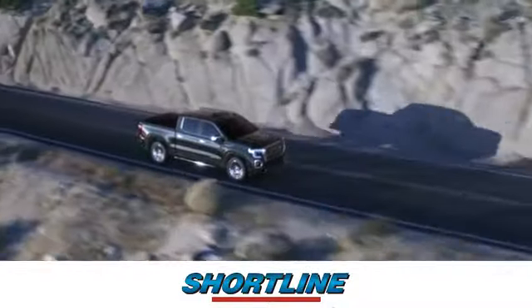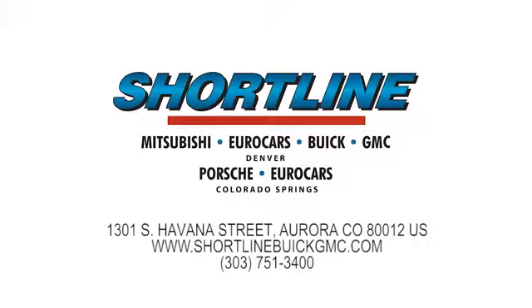Click now or visit Shortline Auto to view our incredible selection of new and used vehicles. We're conveniently located just minutes from Denver. Shortline Auto, you do the driving, we'll do the rest.